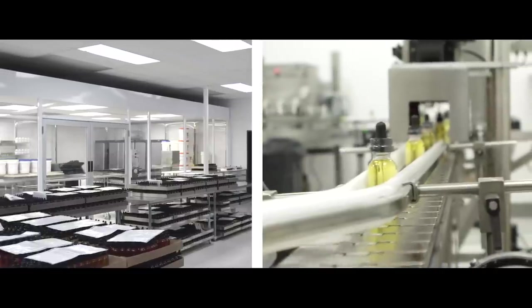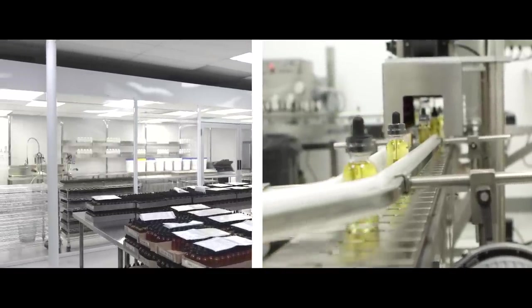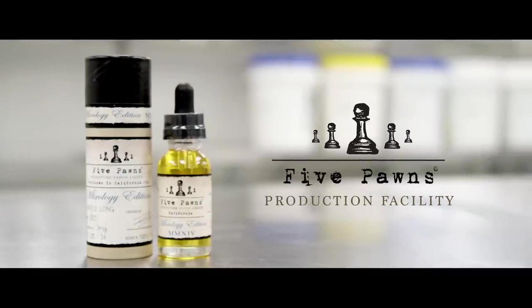We figured we'd allow the public to come behind the curtain and see a sneak peek of our new production facility. We're going to take you through today the step-by-step process of what it takes to become a Five Ponds bottle.